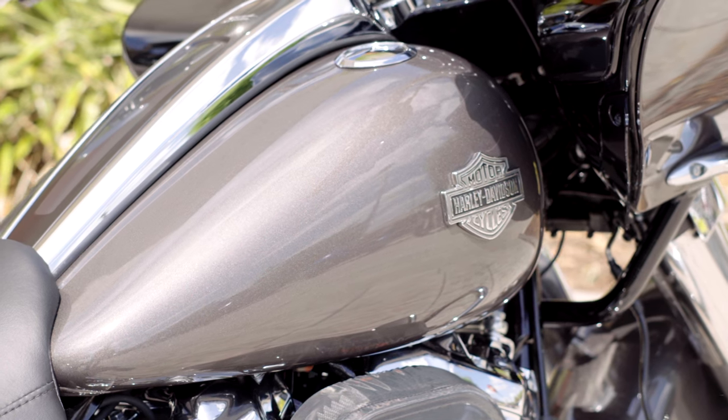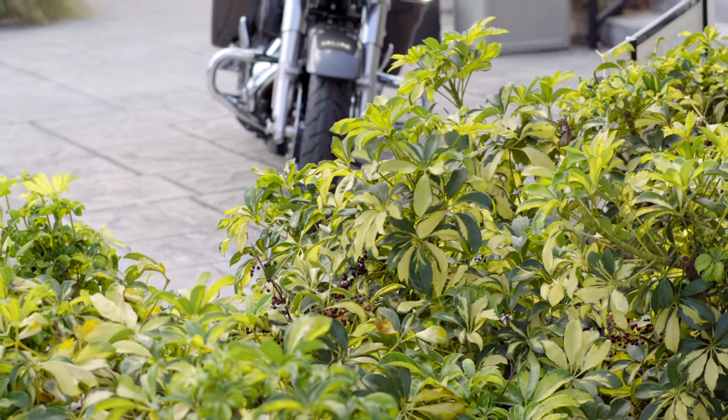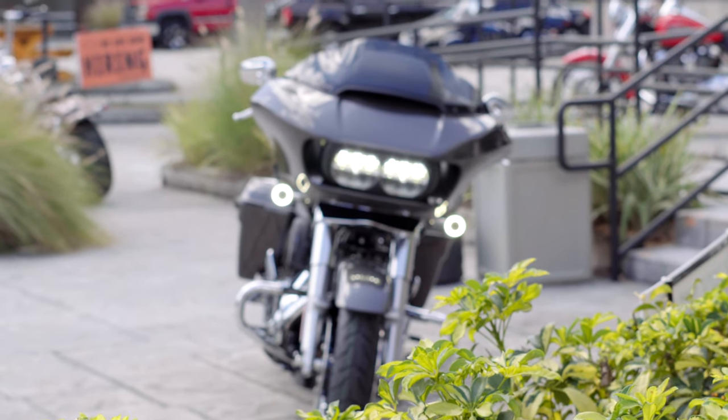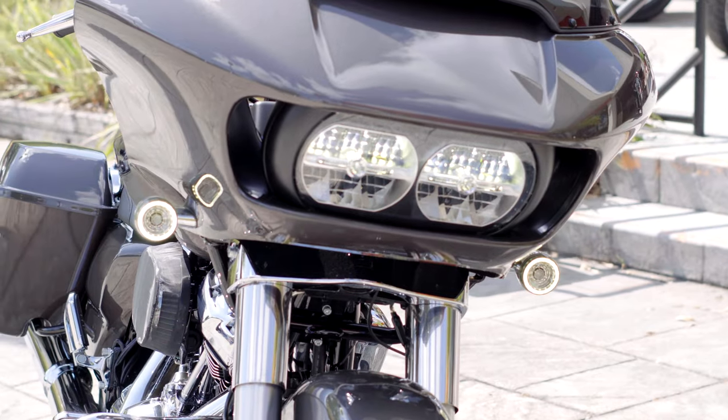As we all know, the Road Glide has that distinct front end — they call it the shark nose fairing. Some people say they ride better, some people disagree. When you get into touring bikes, it really comes down to preference: either you like the shark nose or you like the bat wing.